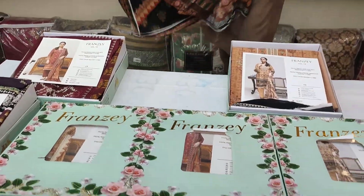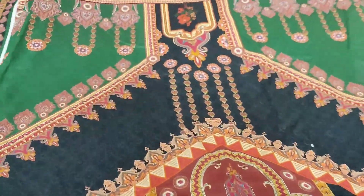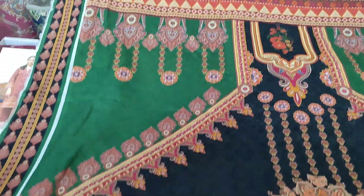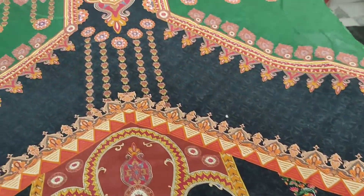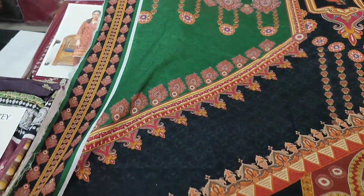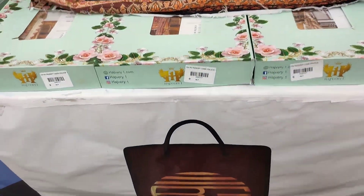Yes, this is the back side — it is very amazing. This is the product of Franzé, 100% premium quality. We also see the sleeves now.